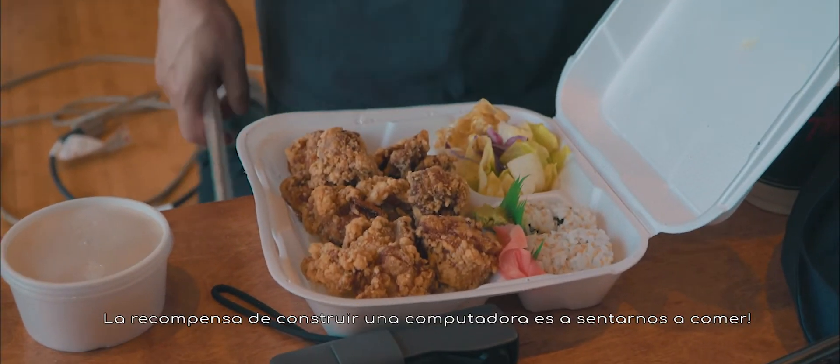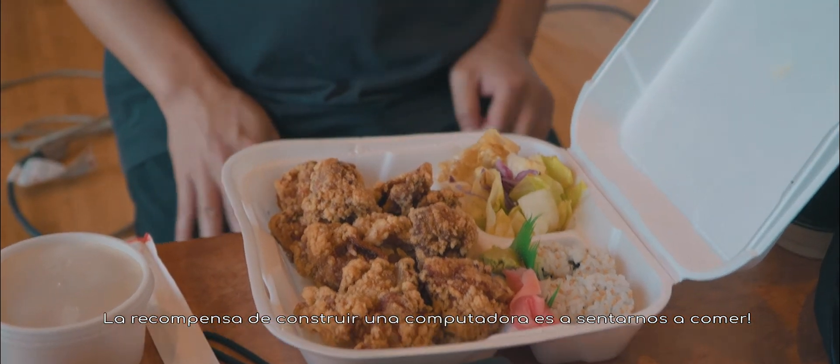All right, look at that — after building the PC we reward ourselves with food!